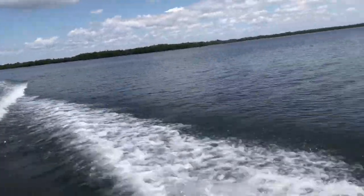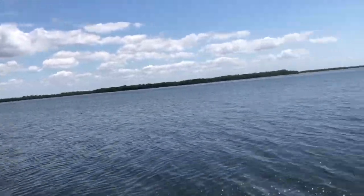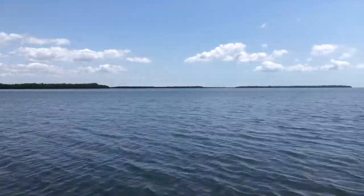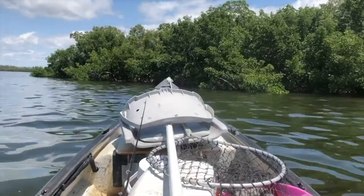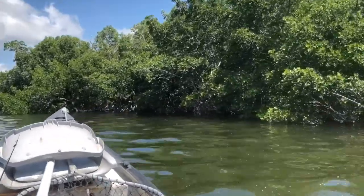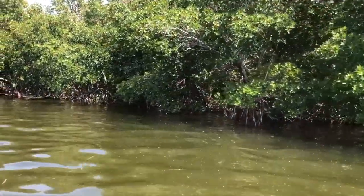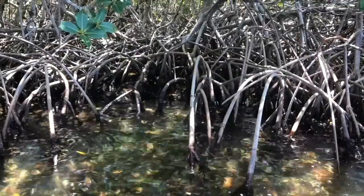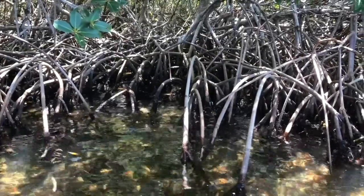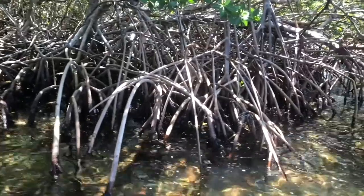Now we're cruising among the mangrove islands of Pine Island Sound. Three mangrove species are native to Florida: red mangroves, black mangroves, and white mangroves. Mangroves are an extremely important part of our estuaries. They protect our shorelines from high winds and storm surge. Filter-feeding organisms that live on red mangrove prop roots help clean the water, and the mangrove canopy is a nesting and roosting place for a wide variety of bird species. Closest to the water, actually in the water, are red mangroves, whose prop roots are home to many kinds of fish and invertebrates.